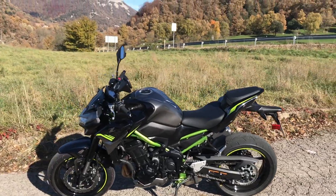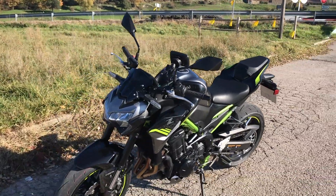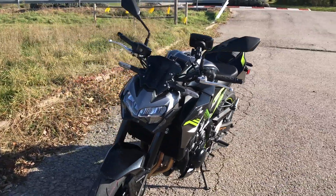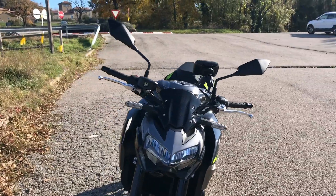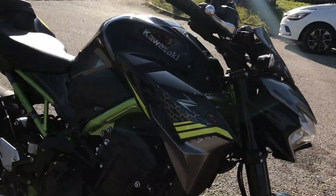Comfort's good — the seat has been changed this year. We've been in the saddle for a fair few hours and I've got no aches or pains whatsoever, and the ergonomics of the beast are very good as well.